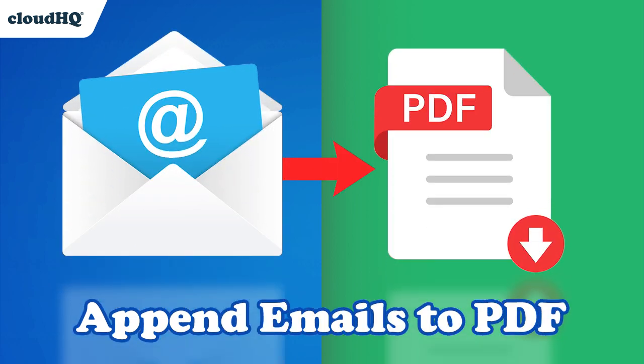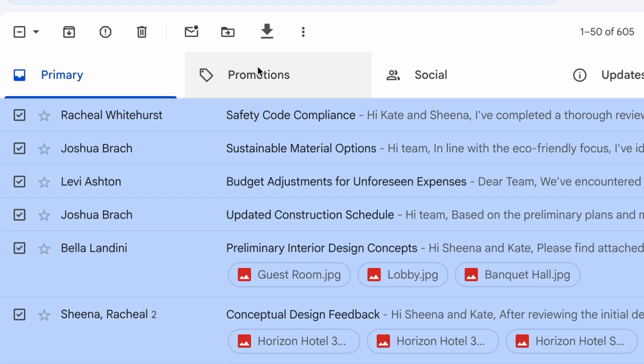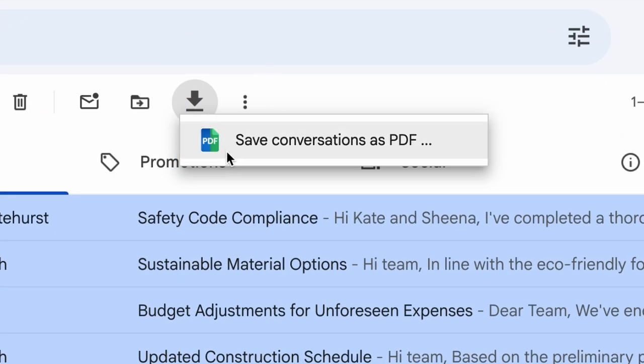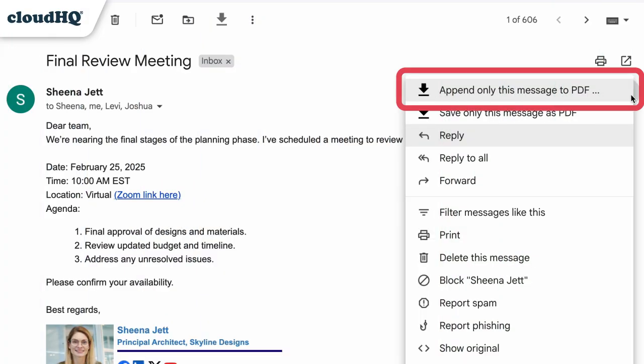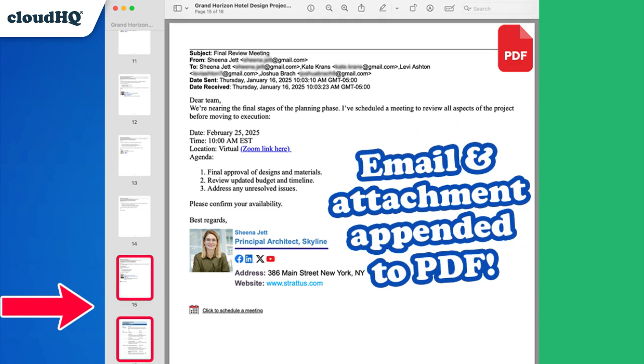Introducing a game-changing update. Saving emails to PDF just became even easier. Not only does it quickly save multiple emails to PDF at once, but now you can also append emails to an existing PDF — ideal for handling incoming updates on projects and legal cases.